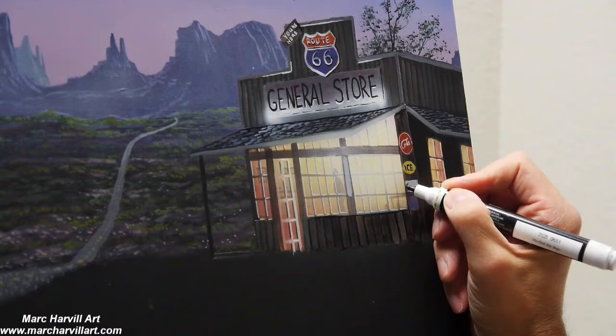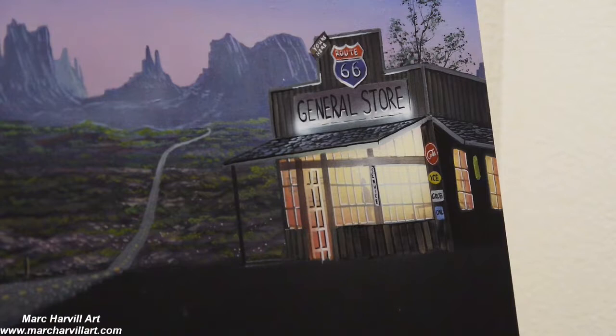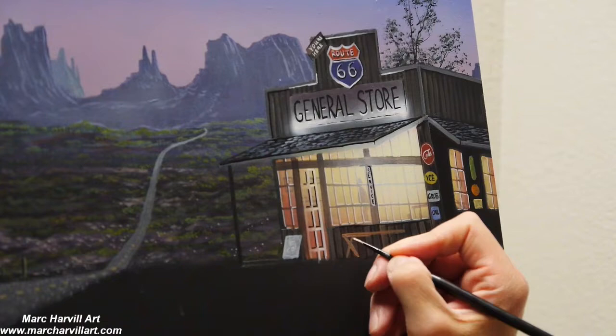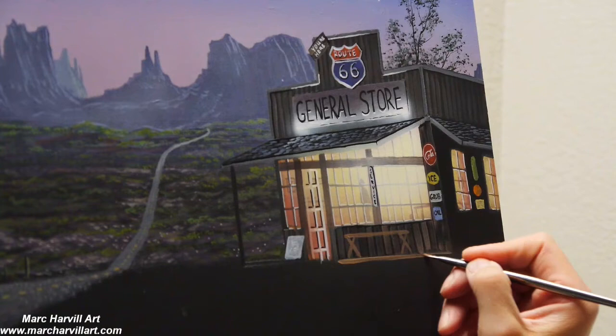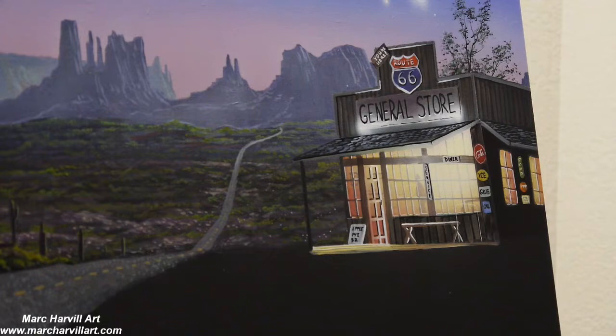I've been wanting to do this for a while — thinking about this painting for several months, honestly. I wasn't sure when I wanted to get to it, so I did some research, looked up images, and read about Route 66. I was slowly building this painting out in my head for several months and was glad I finally got around to doing it — it was a lot of fun.